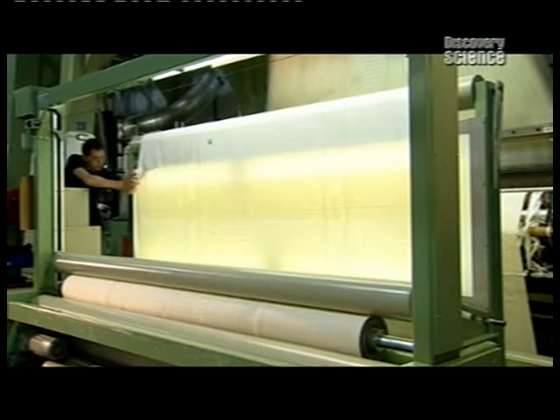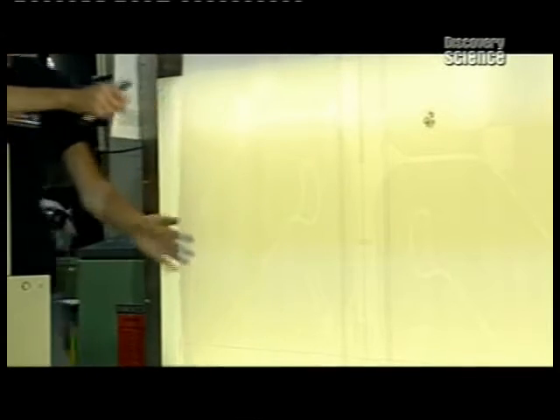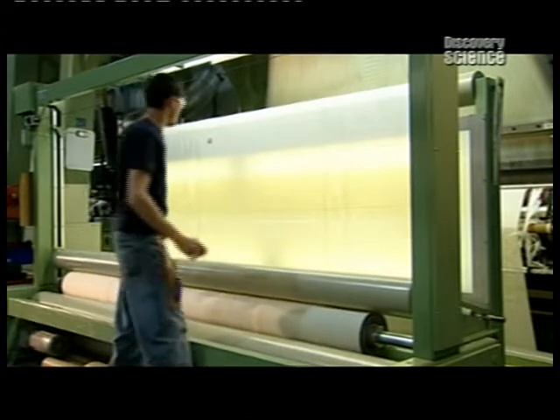The woven fabric goes through an inspection station. As automated rollers wind it up, it's examined.